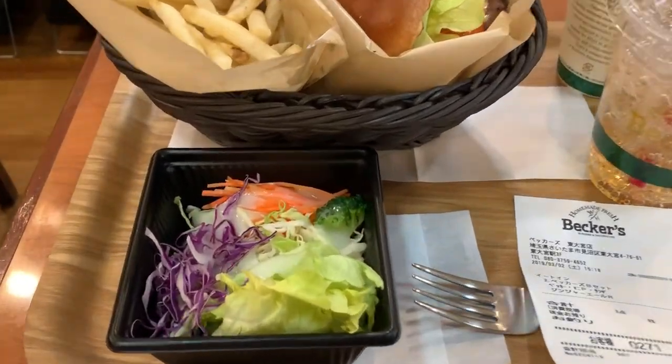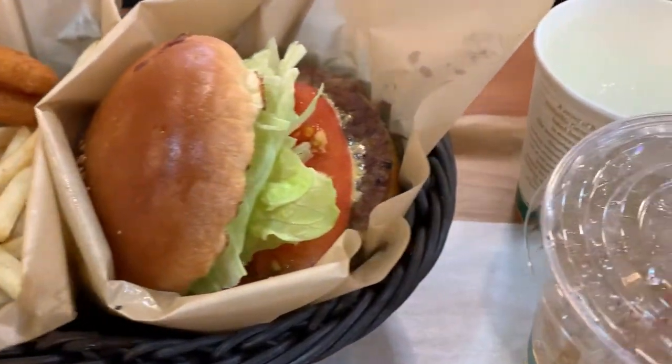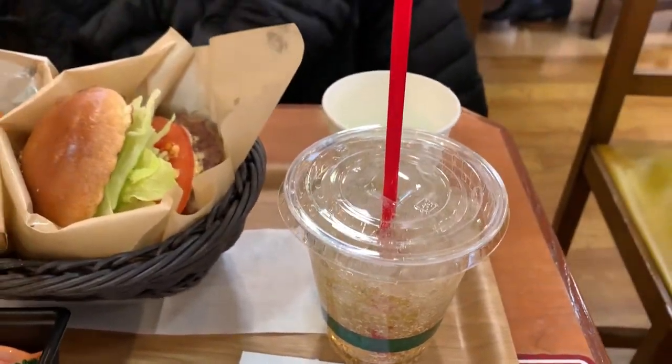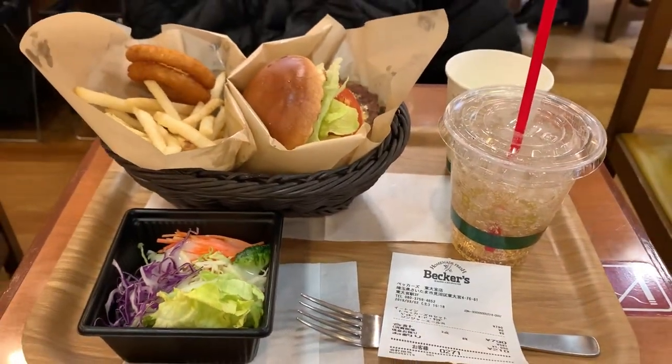It comes with a salad — there's lettuce, purple cabbage, regular cabbage, and carrots inside. We have onion rings, fries, and the burger, and a small drink. I got the ginger ale, and all this will cost you around $7.90 or 790 yen.